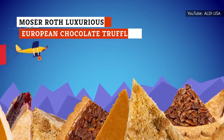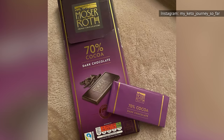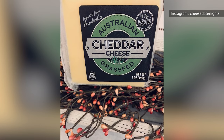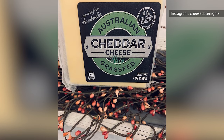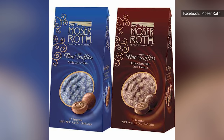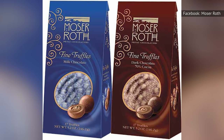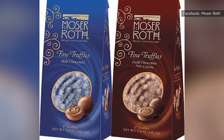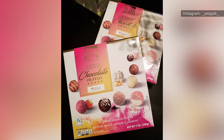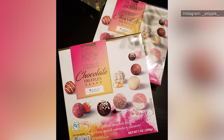The Aldi chain was born in Germany back in the 1940s. Due to their European roots, you would assume they know what they're doing when it comes to specific food items such as chocolate and cheese. Your assumption would be correct, as the chocolate at Aldi is outstanding. Pick up their Moser Roth luxurious European chocolate truffles and your life will forever be changed. These milk chocolate and dark chocolate goodies are made in Germany, and feature amazing flavors ranging from sea salt caramel to strawberry rhubarb.